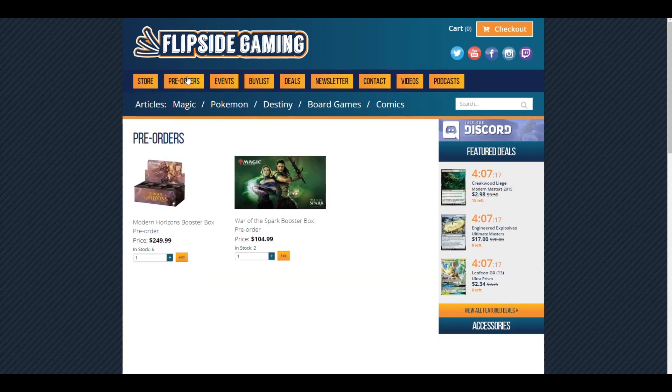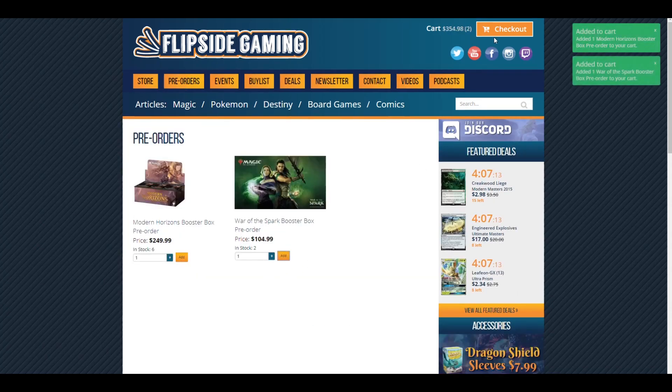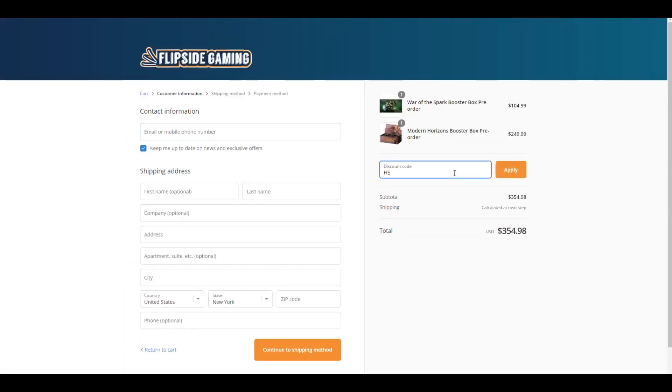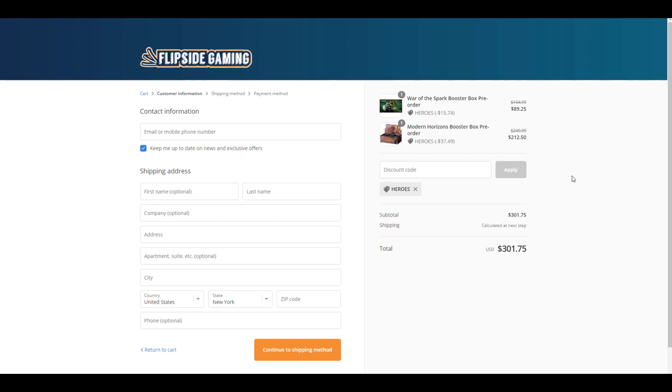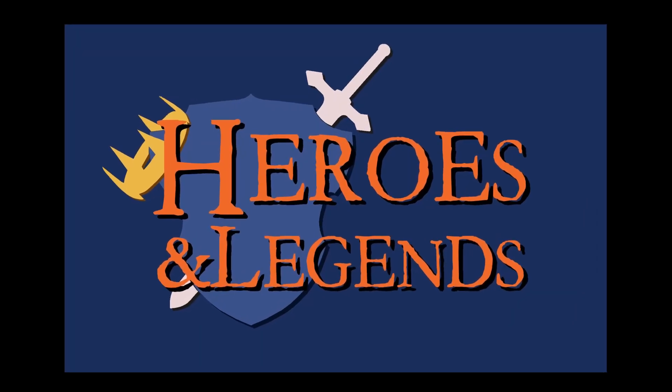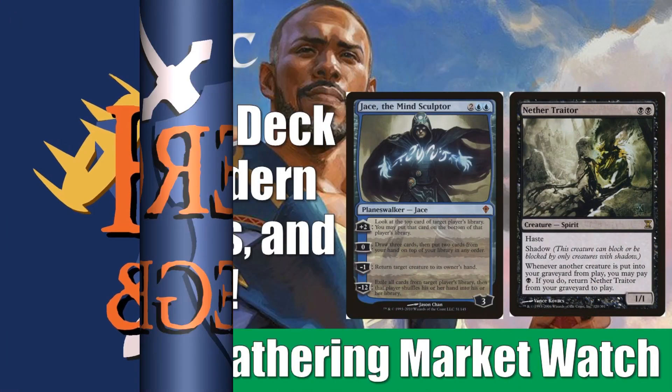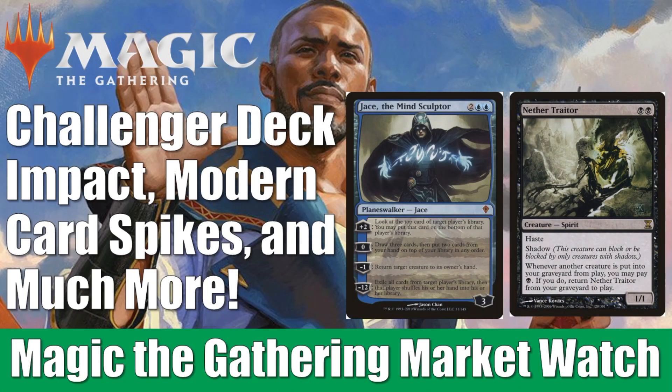Check out FlipsideGaming.com for all your gaming needs. Use the promo code HEROES to save 10% on all orders over $10. Pre-orders are now available for War of the Spark and Modern Horizons Booster Boxes. Hey there, this is John from Heroes and Legends, and welcome to another edition of the Magic the Gathering Market Watch.